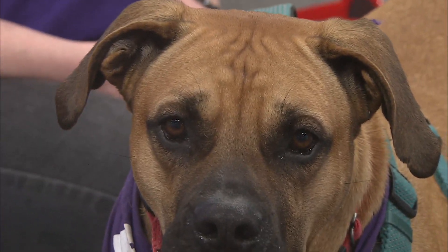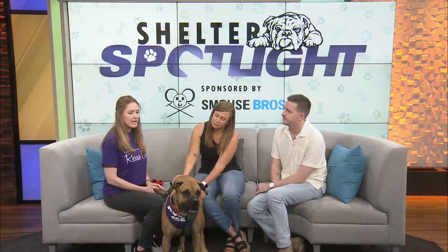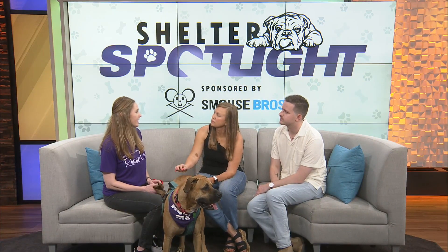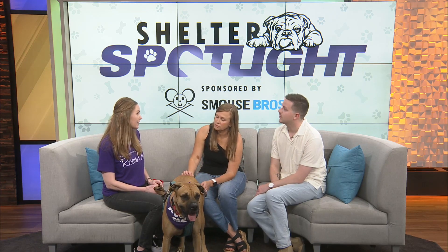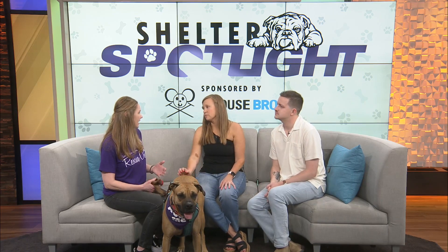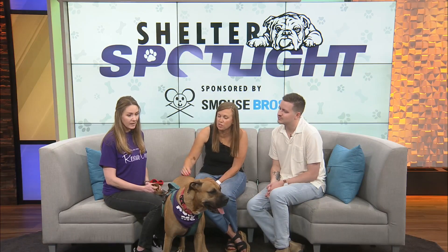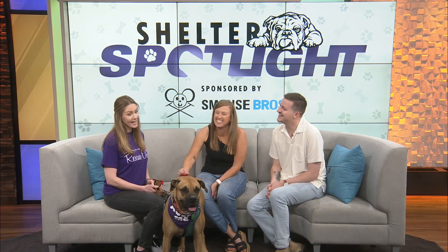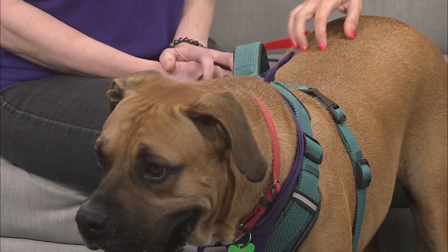He's a big guy — what kind of home are we looking for? Does he need a yard? For him to be most successful he would need a house setting with a lot of area to run and play. A fenced yard would be great, though not necessarily required because he has good leash skills. He might be a good running buddy too. He's about 95 pounds, so he's not a little boy — he could take you for a walk. That's a workout in itself.